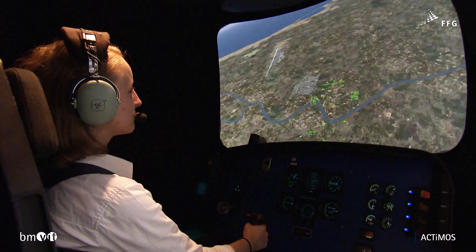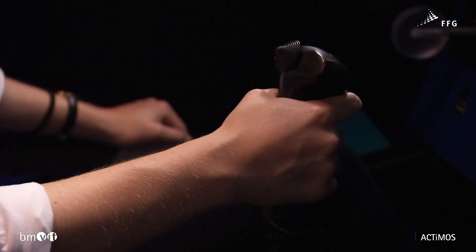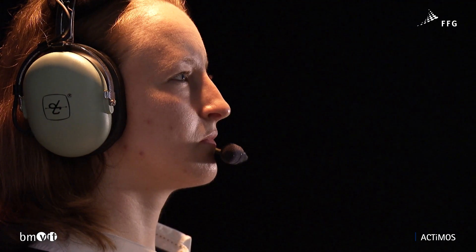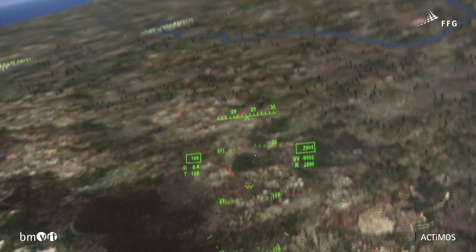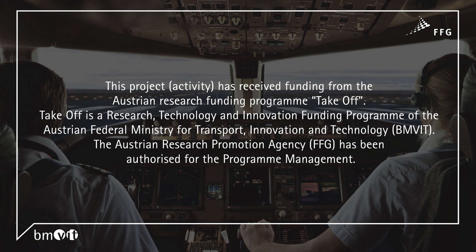Extremely realistic training in the flight simulator improves pilot training and ensures we get what we all wish for when we board an aircraft — a pilot able to use all their senses to focus on a specific goal.